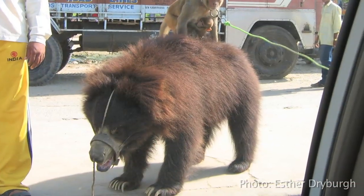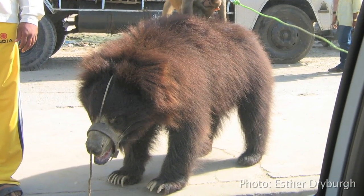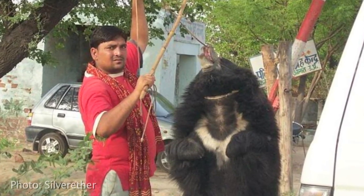People enjoy watching because they don't realise the bear is in pain. But through raising awareness, people now understand the process of making a dancing bear, and that is what we have created awareness about among the people.